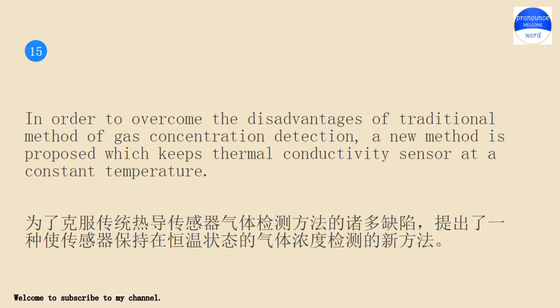In order to overcome the disadvantages of traditional method of gas concentration detection, a new method is proposed which keeps thermoconductivity sensor at a constant temperature.